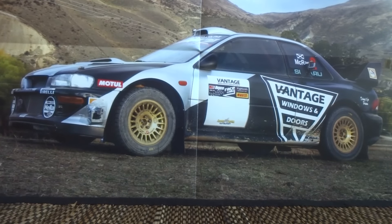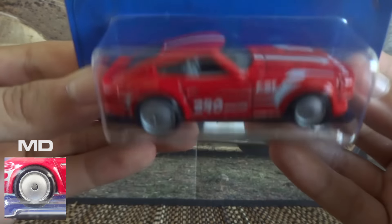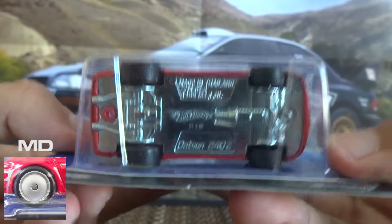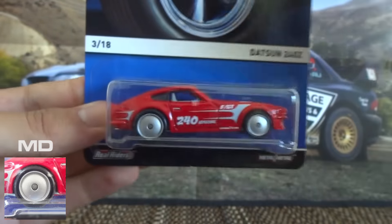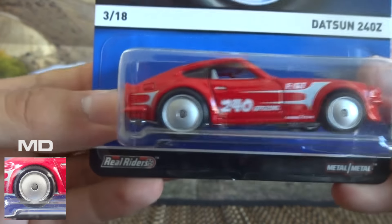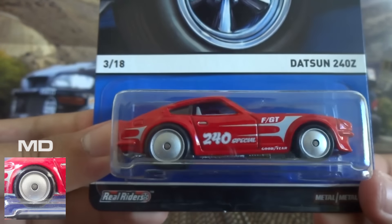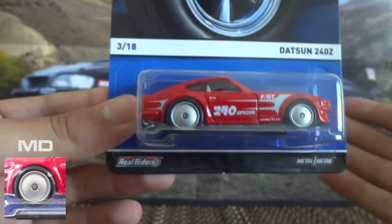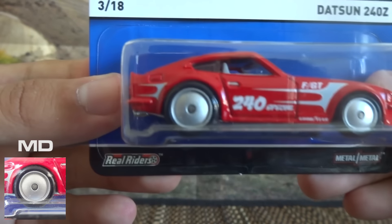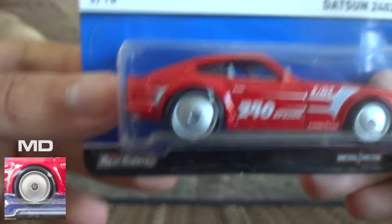Next up we've got the Moon Disc. This is a real rider only wheel — the Moon Discs, correct me if I'm wrong, but I believe that is the case. You either sort of love it or hate it, these Moon Discs. On this particular casting I believe it does suit it and looks quite cool, purely because they've gone for the silver pinstriping and things like that. But it is a less common wheel type — you don't often see it too much.